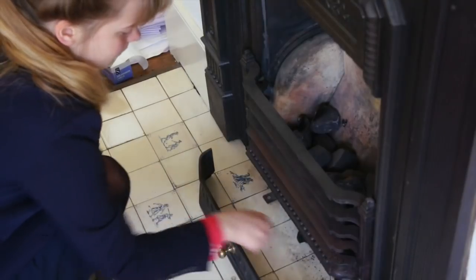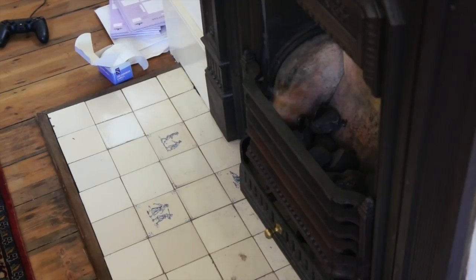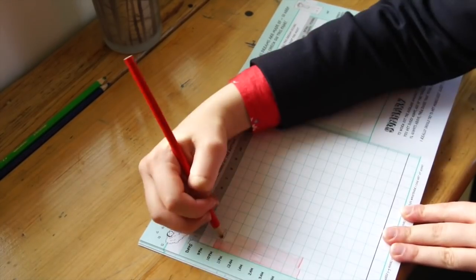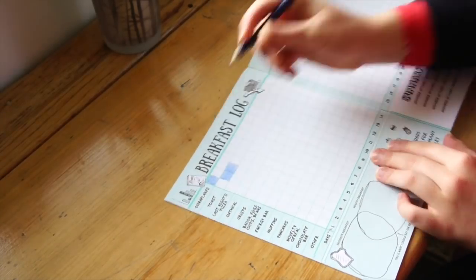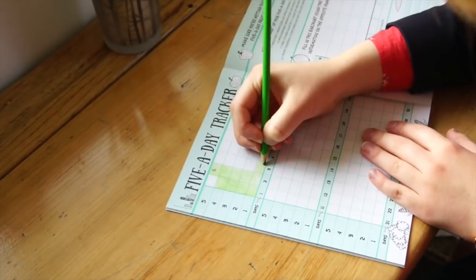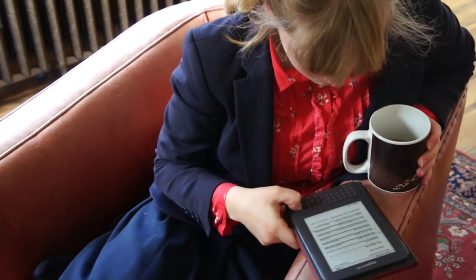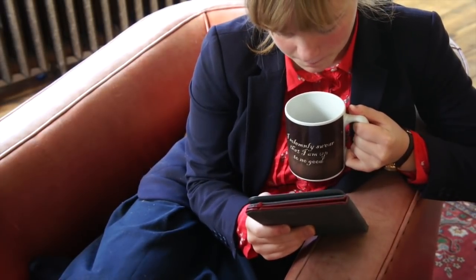I head into the snug and light the gas fire so it's really cosy, getting into the winter spirit. This month I'm using my Life in Diagrams book for November, filling in my sleep log, my breakfast log, and my five-a-day tracker from the day before. Then I sit down to read for about half an hour whilst I finish my tea.